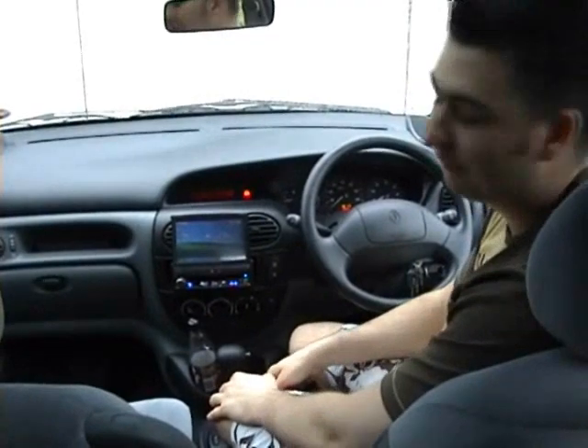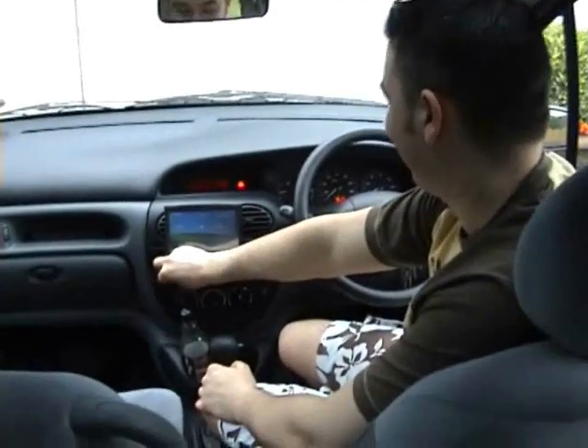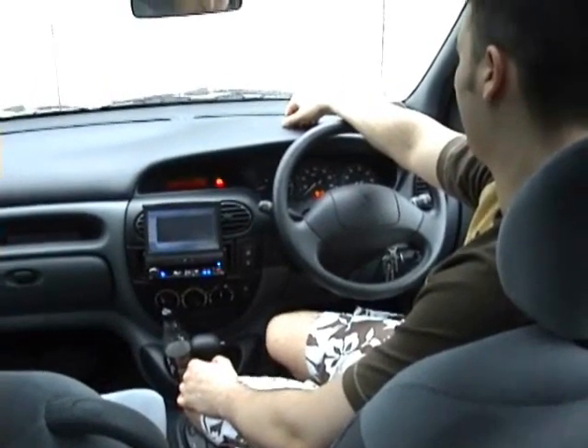I'll give you a quick demo of the computer itself running e-speaking, it's called. And we'll see if it works. [Voice command] Computer. [System: Yes, Carl.] Jim Iroquois. [System: Playing your music.]